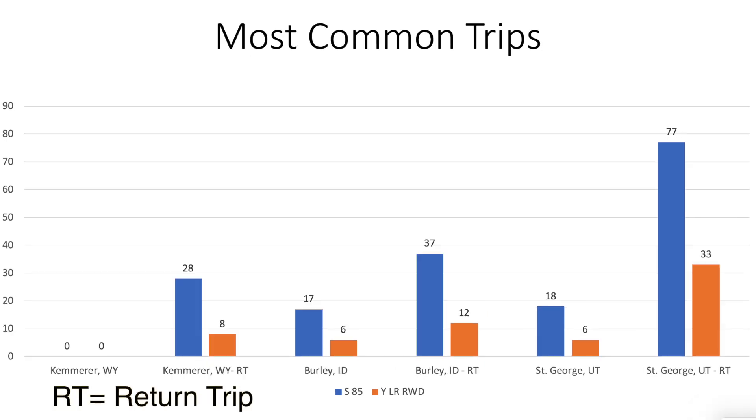And all of our other trips — to Kemmerer, Wyoming; Burley, Idaho; and St. George, Utah — are frequent trips. Those are all cut in about half when it comes down to supercharging times.